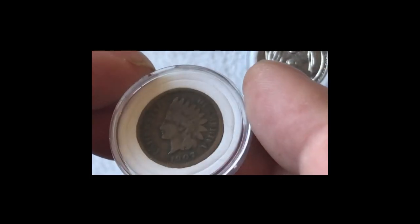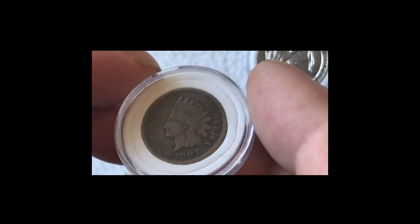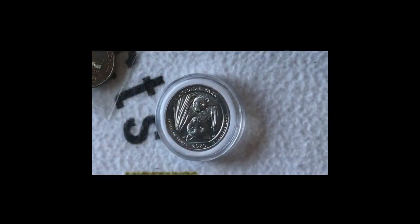So this is an absolute pearler. 1907 — absolutely stunning. And that brings me to the end of the coins for today.